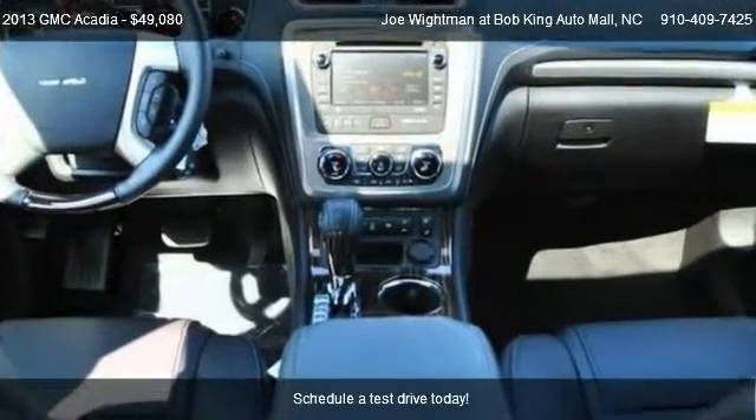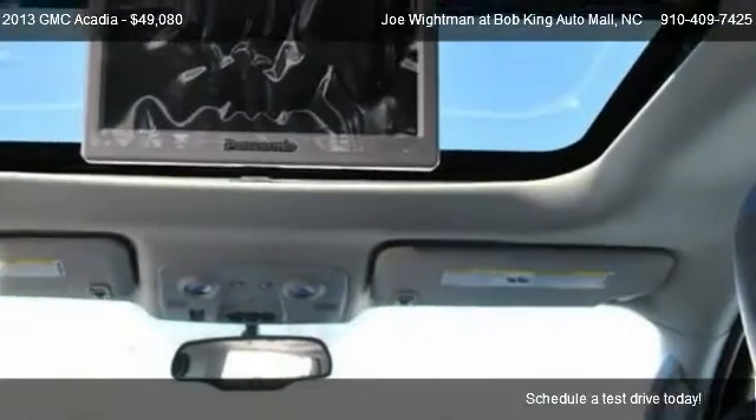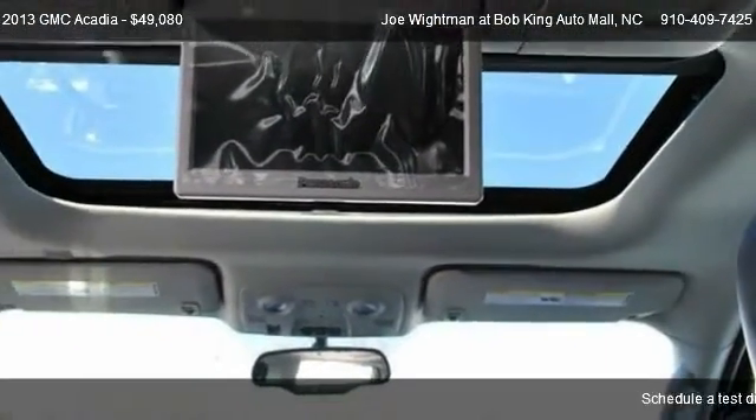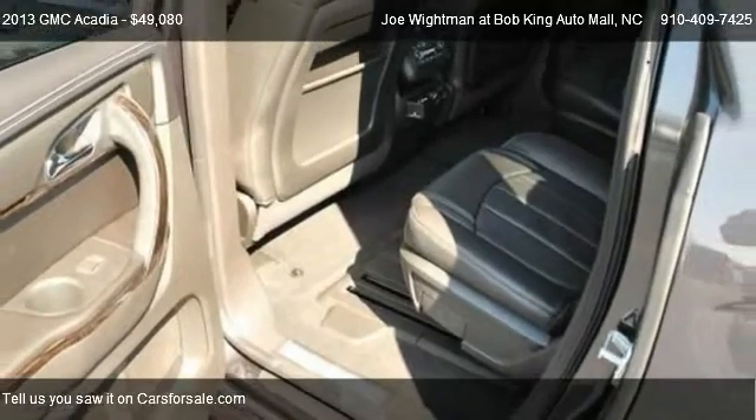For mileage information on this 2013 GMC Acadia, call us at 910-409-7425.